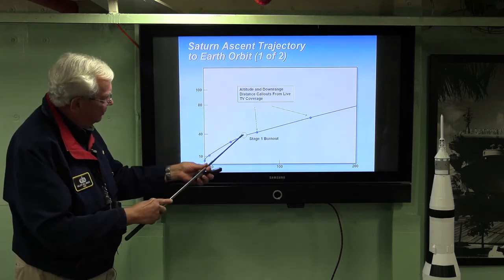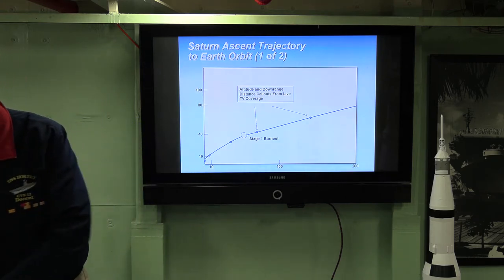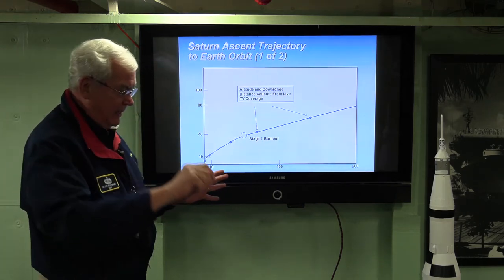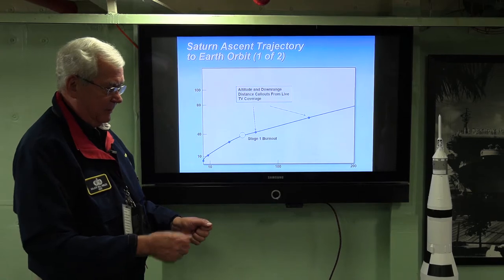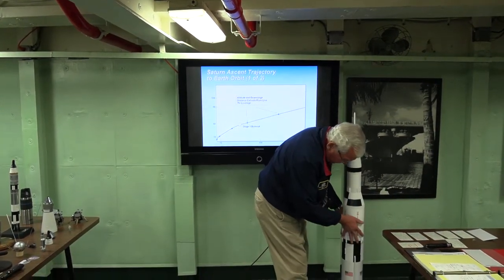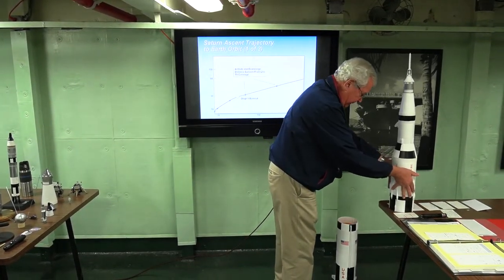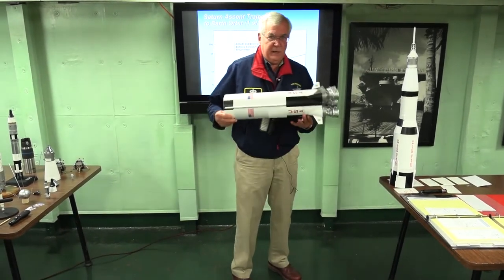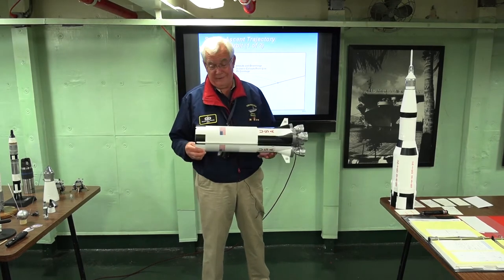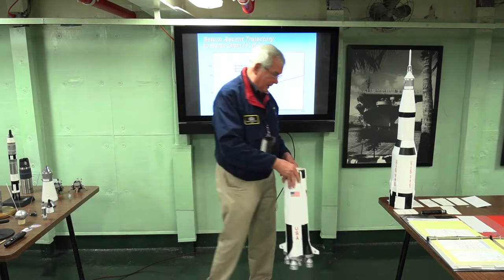Burning 15 tons a second, you get to a point where the propellants are depleted. Now we're going to go back to F equals MA and optimize our acceleration. We are going to stage the Saturn — this stage weighs 300,000 pounds. Why do you want to carry it? It's like running with a backpack full of rocks. Get rid of it. So you drop off stage one.